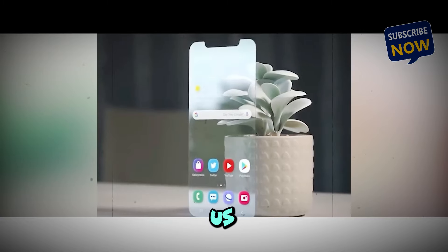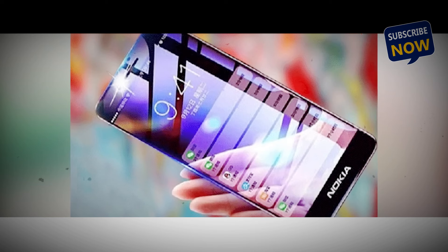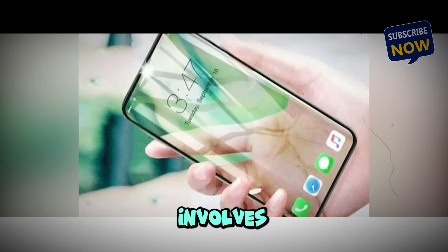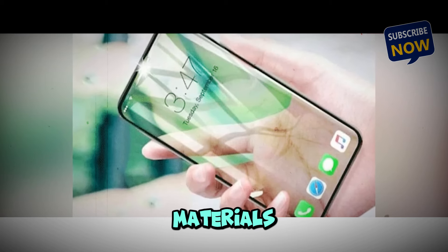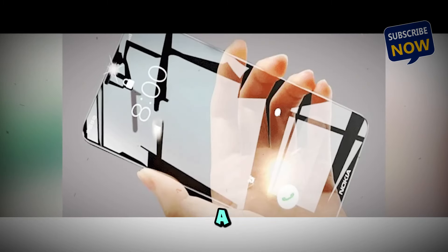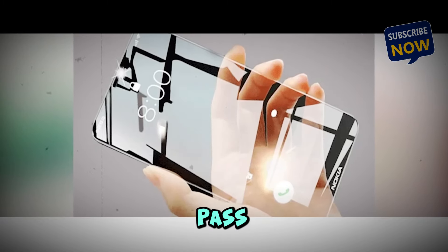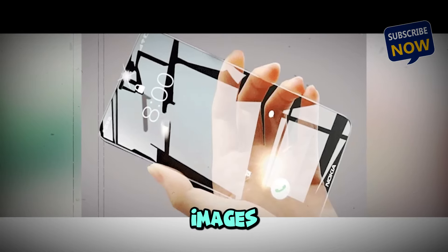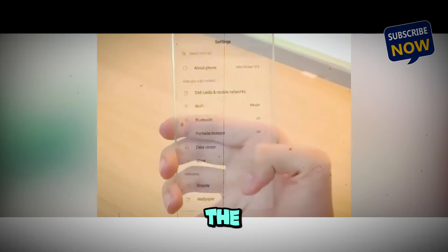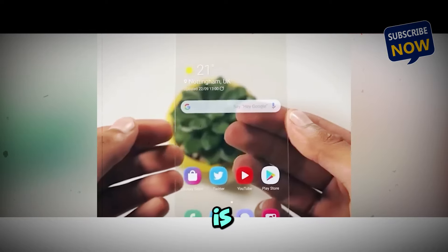Now let's get into the nitty-gritty of how this transparent phone actually works. The technology behind it is fascinating — it involves a combination of advanced materials and innovative engineering. Transparent OLED screens are a marvel of modern technology. They allow light to pass through while still providing vibrant colors and sharp images. Combined with transparent materials for the phone's body, this technology creates a device that's as functional as it is eye-catching.